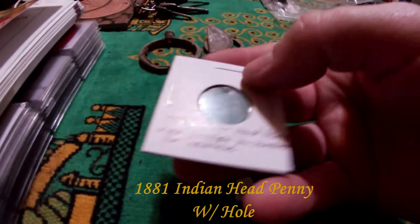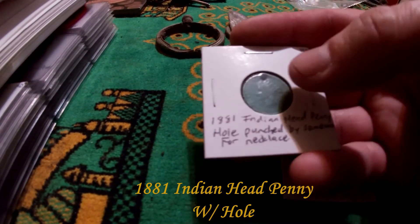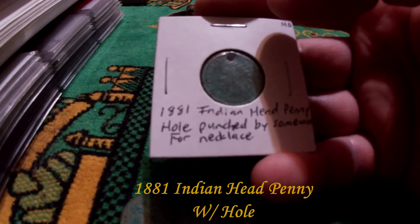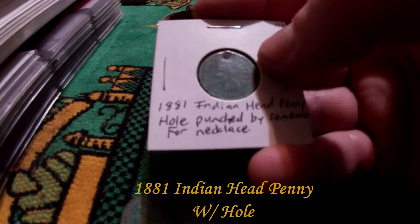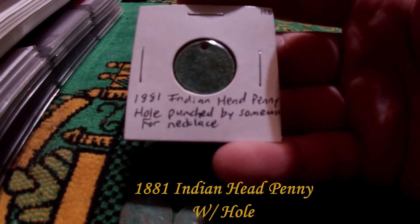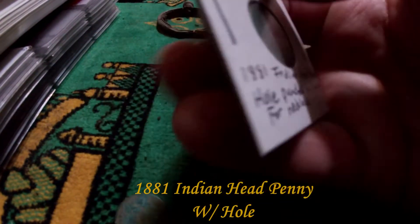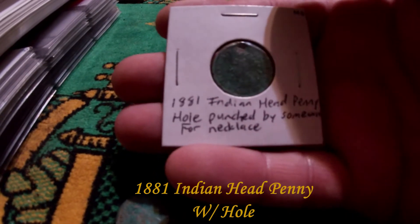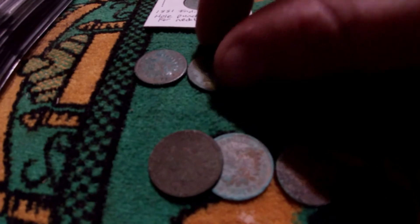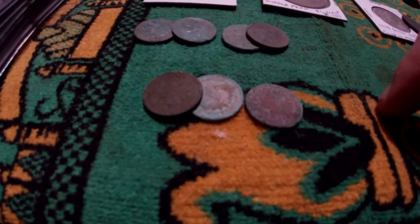This one might be my favorite coin and also my oldest — an 1881 Indian head penny. Look at that green patina, but more importantly there's a hole punched in it. I don't know if somebody put a string through it, wore it as a necklace, or put it on an animal as a collar tag. It seems to be a common thing because on a lot of metal detecting Facebook groups, people find coins with holes in them. Here are some more of my Indian head pennies — 1882, 1887, 1888, 1889, and some 1890s ones.